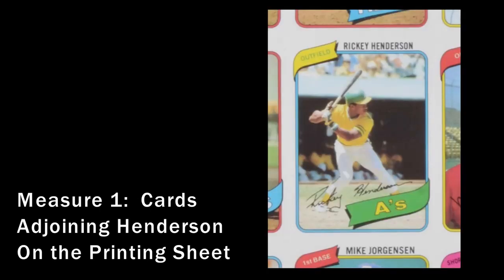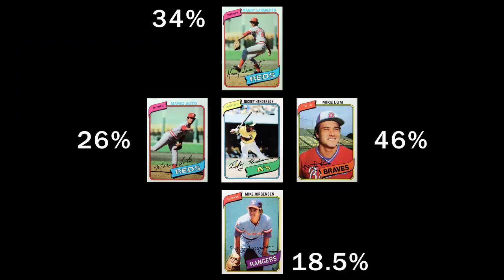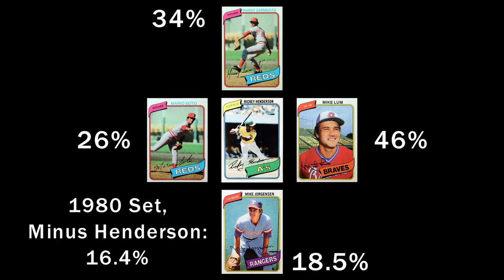Henderson is not on an edge. The Henderson card is surrounded by eight other cards. If the placement of the Henderson card in the print sheet caused particular issues for centering, we should also see evidence of similar bad centering with the cards directly above, below, and to the sides. Here are the four cards closest to the Henderson on the sheet and the percentages of 10s that PSA has given. Each has a relatively high percentage of 10s, with the possible exception of Mike Jorgensen at 18.5%. The 1980 set as a whole, excluding the Henderson, has a percentage of 10s at 16.4%, so all the cards around Henderson have a higher percentage than the set average.